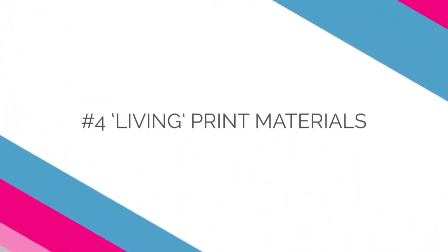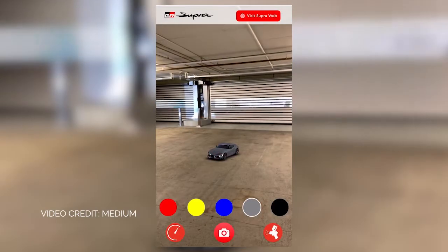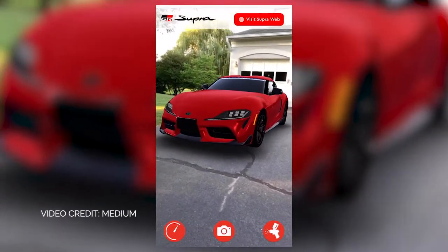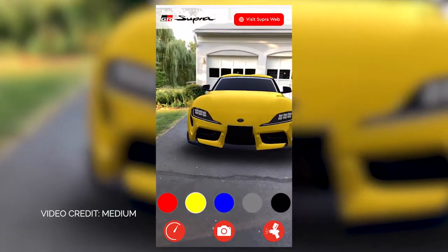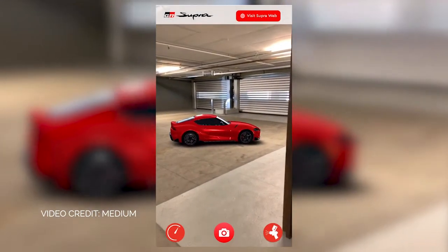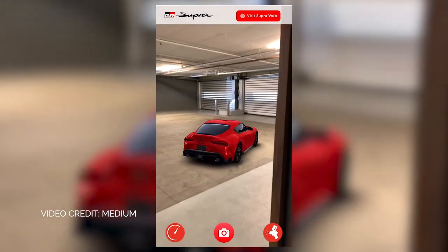Example number four: living print materials. Adding interactivity to print materials can increase user engagement time, help communicate complex information more effectively, and lead to longer lasting brand recall. Image recognition powered by WebAR can turn any piece of print collateral into a fully interactive experience. In a recent campaign to help promote the new Supra, Toyota gave customers the opportunity to see the new sports car in their garage, take it for a short test drive, and even check out different paint color options — all through a series of WebAR-powered magazine ads and posters.